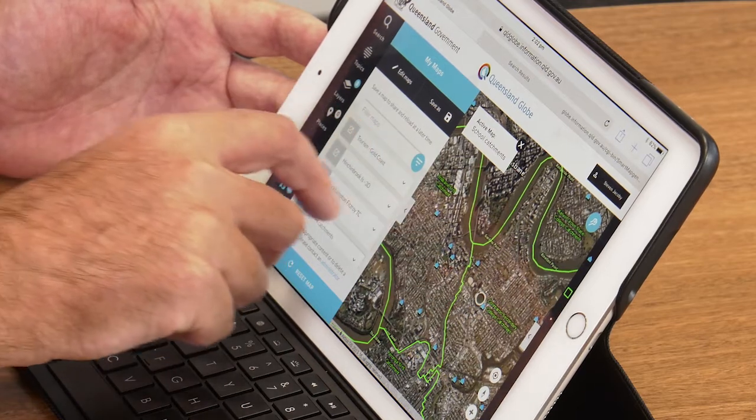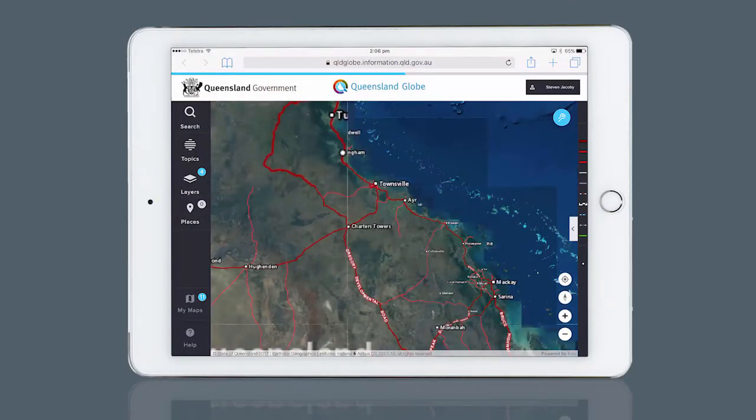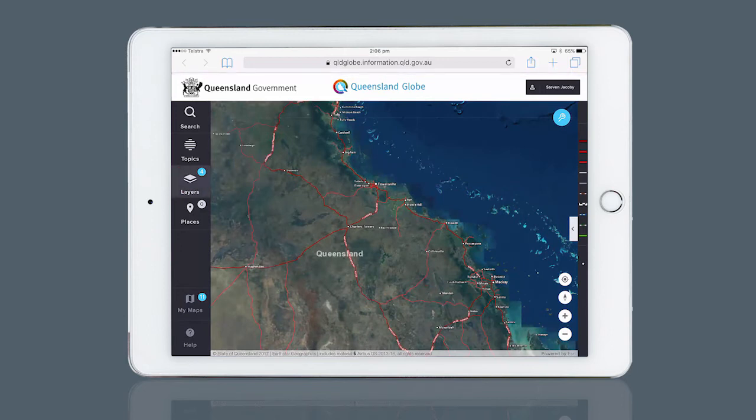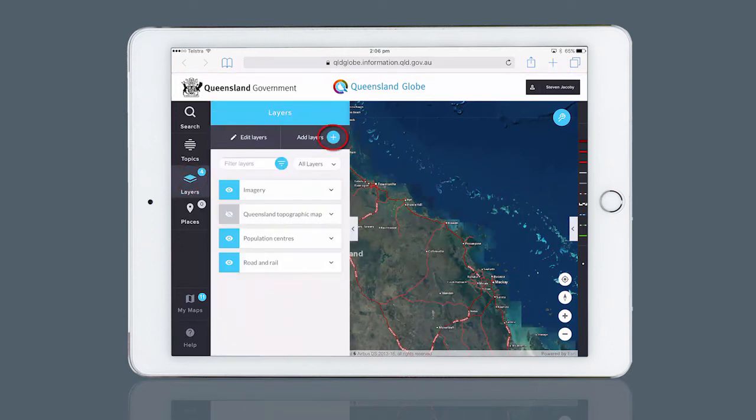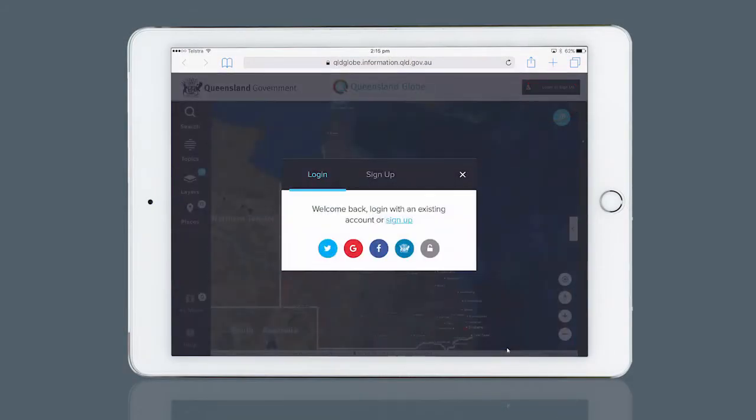There are many new capabilities, but a key feature in the new Globe allows you to easily create and save your own maps. Search or choose your area of interest, add any combination of layers from the Globe or add your own data. These customised views can then be saved and shared by email or through social media such as Facebook and Twitter with the click of a button.